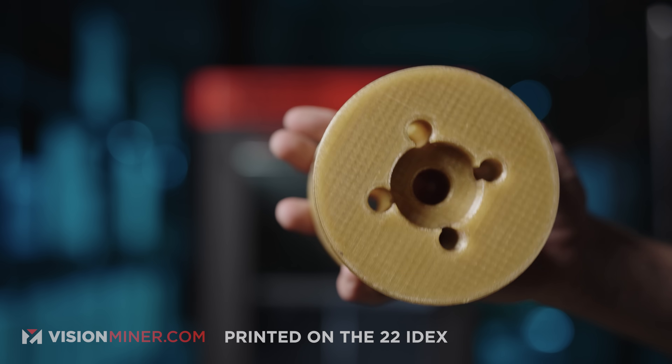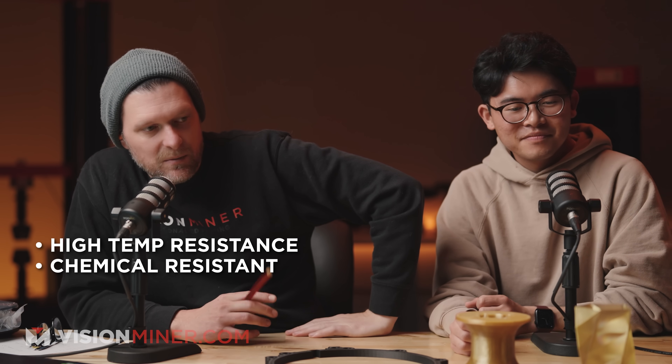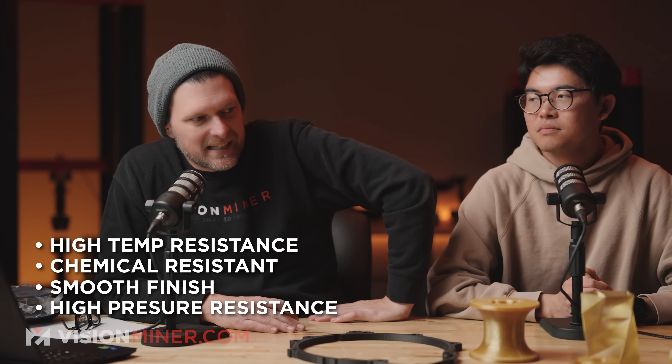The other interesting thing when Mike was here — super cool guy, by the way — is I showed him some of this material. That's Ultim 1010. I told him about its temperature resistance, chemical resistance, how nicely it prints, how it can hold pressure. His eyes lit up and he realized there are so many things he could use it for. Could I do this? Could I do this? And pretty much all the responses were yes. So hopefully we'll get to work with him some more.